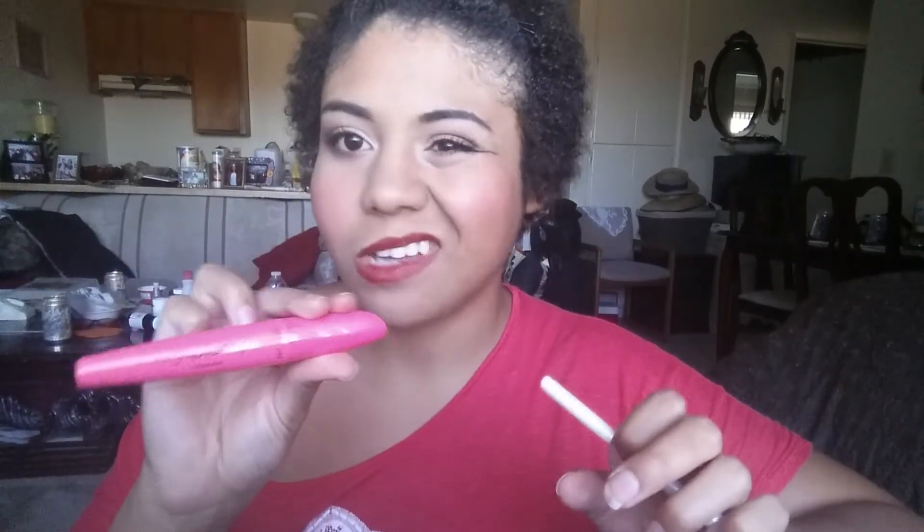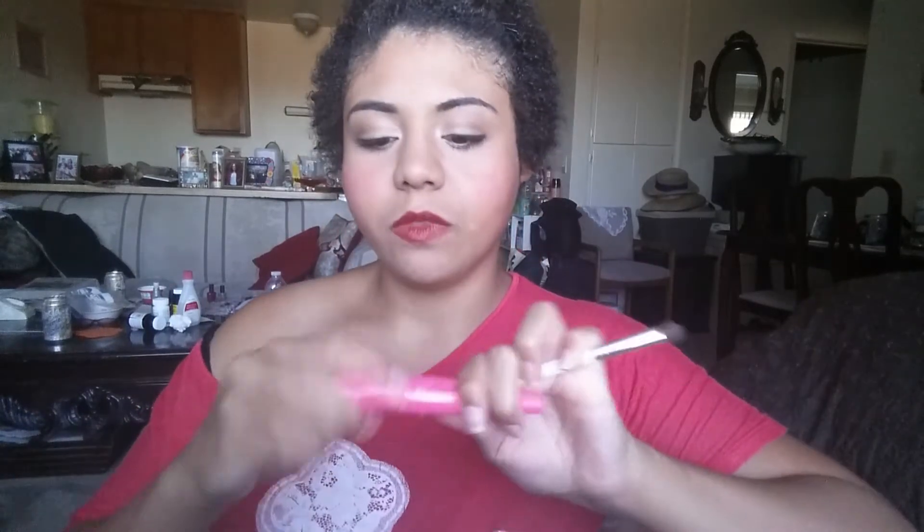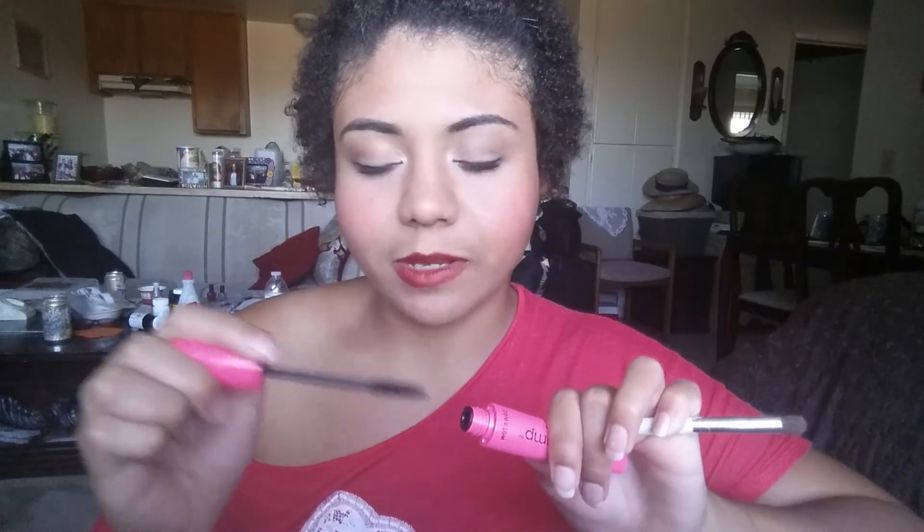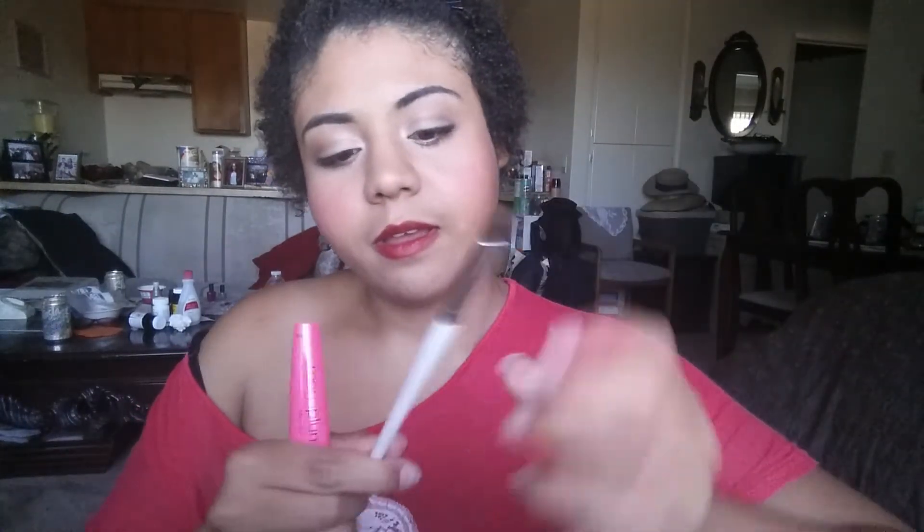I'm going to try this Wet n Wild Mega Plump Mascara. I haven't tried it yet but it was cheap, so I want to try it. I want to find good dupes — cheap mascaras that work. It just looks like this. Then I have this other Elf brush, also a dollar, which I used for eyeshadow. It's just stuff that people put on their face.